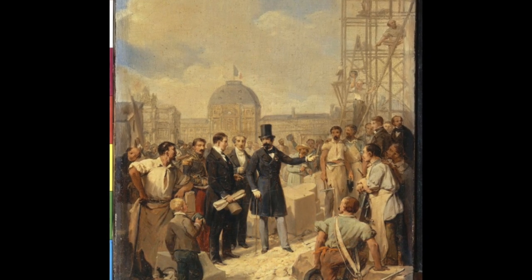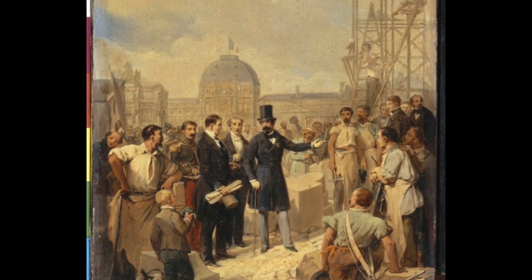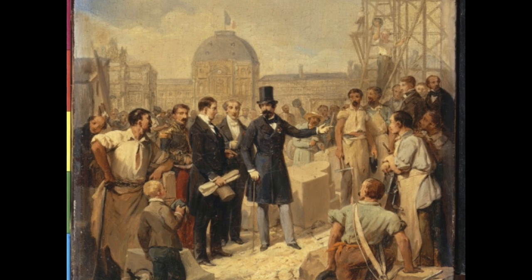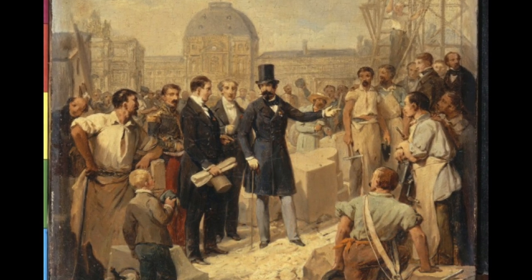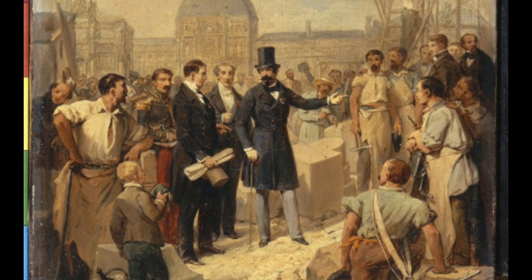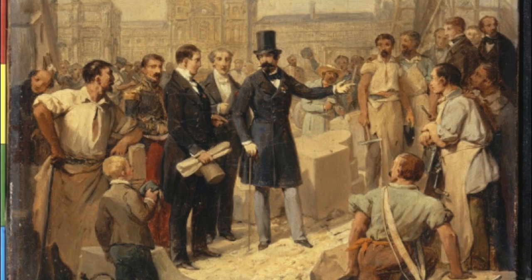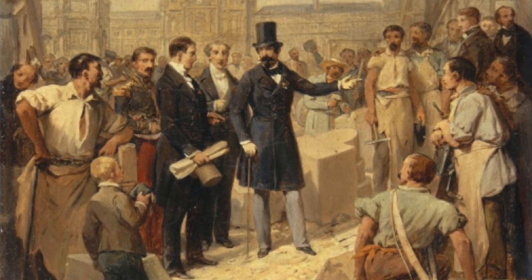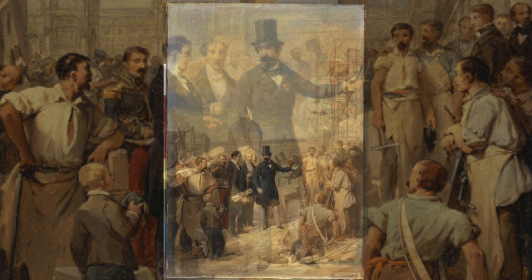Let's begin with the one question that will start this and any future episodes: why choose this particular work of art? This time I have four reasons. First, I'd never heard of the artist. Second, the painting seemed vaguely familiar but I wasn't sure why. Third, it featured one of the world's greatest museums with a history going back a thousand years. And last, I realized I didn't know anything about the subject — Napoleon the Third.